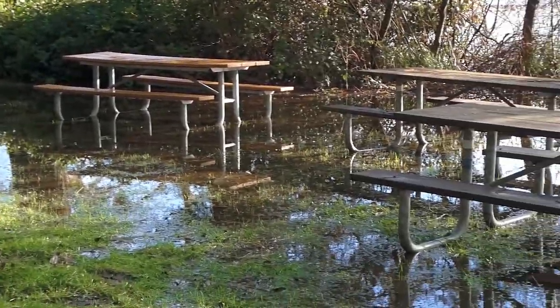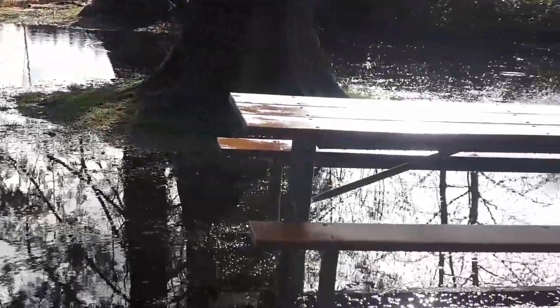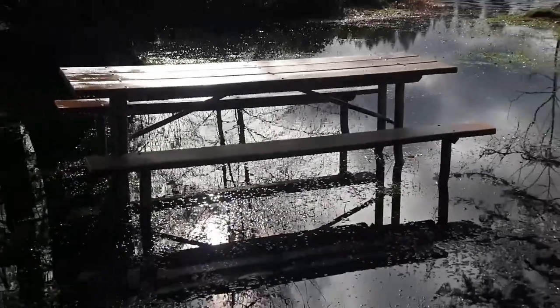These picnic tables show pretty well how flooded the whole park is right now. But hey, we got three of the five miles in, so that's pretty good.